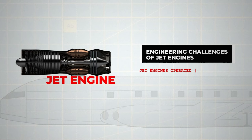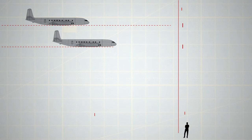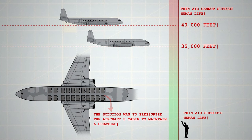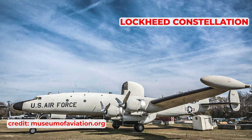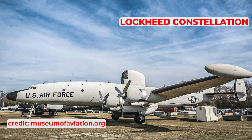A key issue was that jet engines operated most efficiently at high altitudes, above 30,000 feet, where air density is lower and temperatures are cooler. For a jet airliner to be cost effective, it needed to cruise at altitudes between 35,000 and 40,000 feet, where the thin air couldn't support human life. The solution was to pressurise the aircraft's cabin to maintain a breathable atmosphere, an idea already in use in some piston engine airliners like the Lockheed Constellation, which TWA had been operating since 1945.